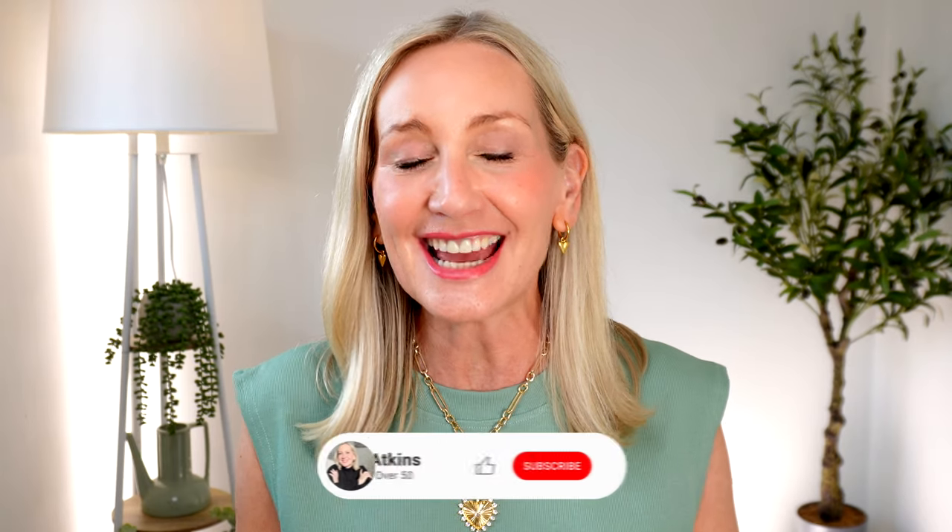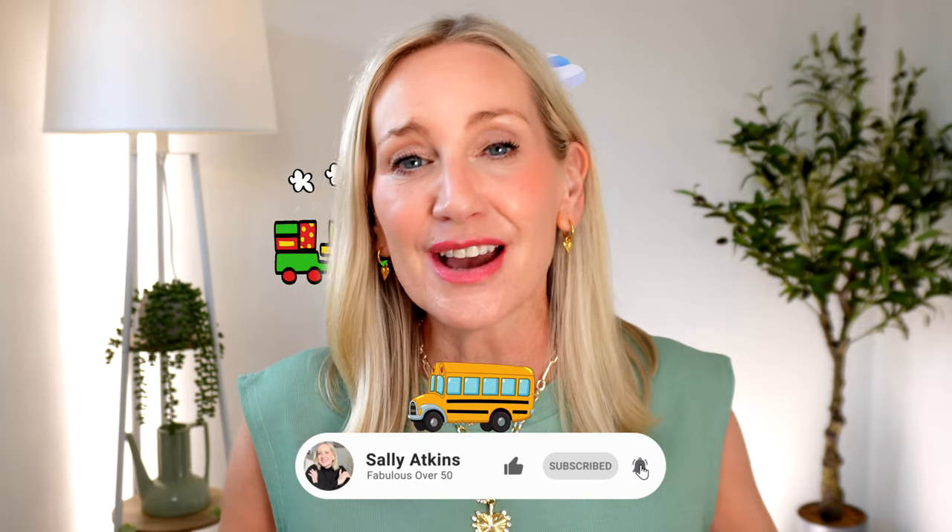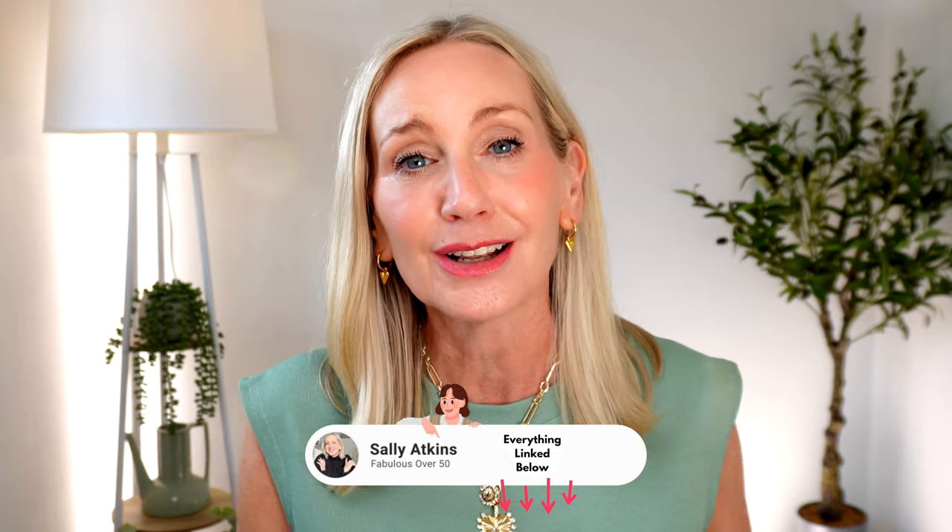Hi ladies, welcome back. It's Sally and this is Fabulous Over 50. Today's video is all about comfort travel essentials. You don't have to even travel — these outfits are all about everyday ease, something you can slip on and feel fabulous and still look stylish.